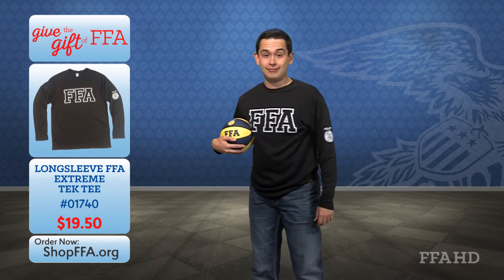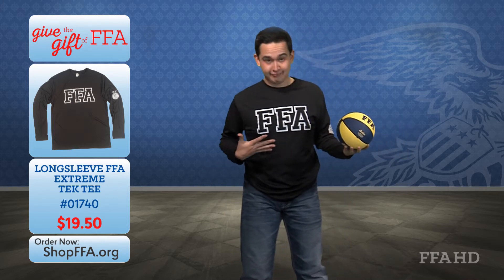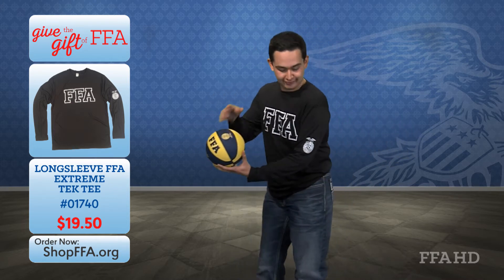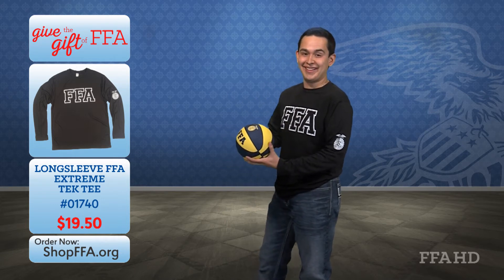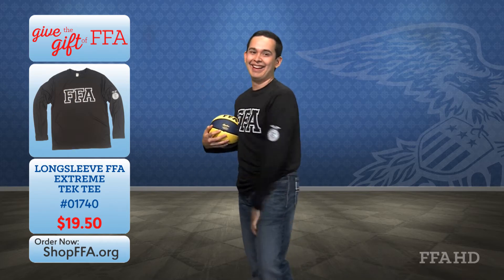Now, let's take a look at Trey, sporting our long-sleeve Extreme Tech Tee. This shirt is not only breathable and moisture-wicking, it also has antibacterial properties with UV protection. The other feature I love on this shirt is the bold FFA letters on the front, paired with the FFA emblem on the sleeve. Show off those biceps, Trey! Wow, that shirt has it all! But wait, there's more!